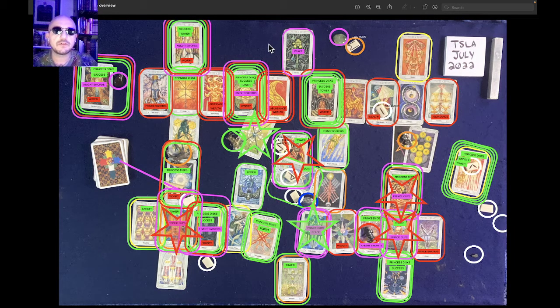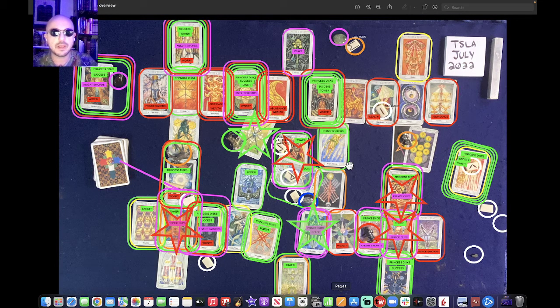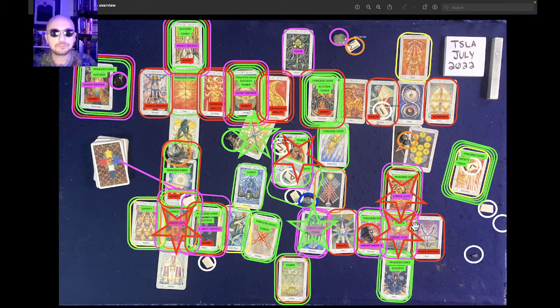Behavior around the high: we have three pokes through the same price level — the peace card — followed by a sharp decline off of that third poke. The high will form somewhere around there with three pokes and a decline. Then the behavior around the month's lows is going to be a failure through support to a secondary support. We bounce along that for a bit, and then we break down through multiple supports — a steep decline.